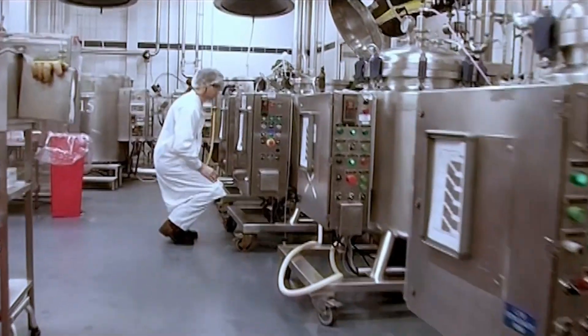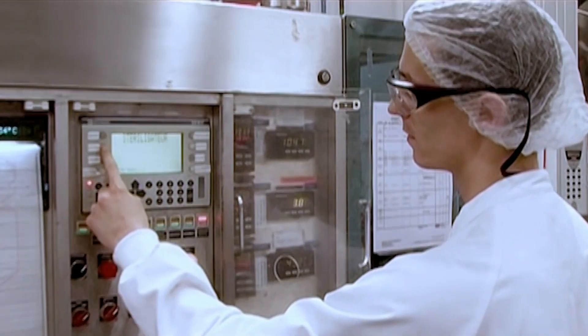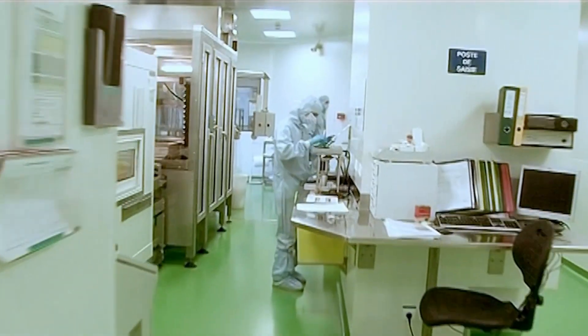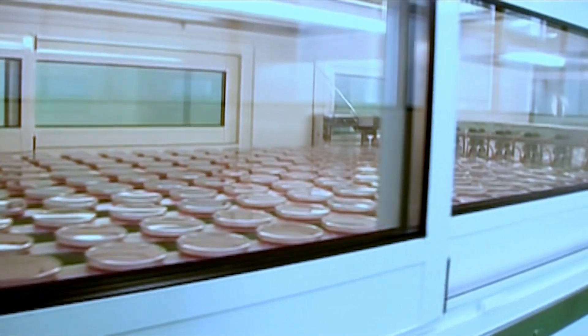A pilot batch is then manufactured and tested under real conditions before starting production on an industrial scale. At all our production sites, the water quality and cleanliness of the air and surfaces are perfectly controlled throughout the production process. Our batch production enables us to manufacture more than 50,000 plates per batch.